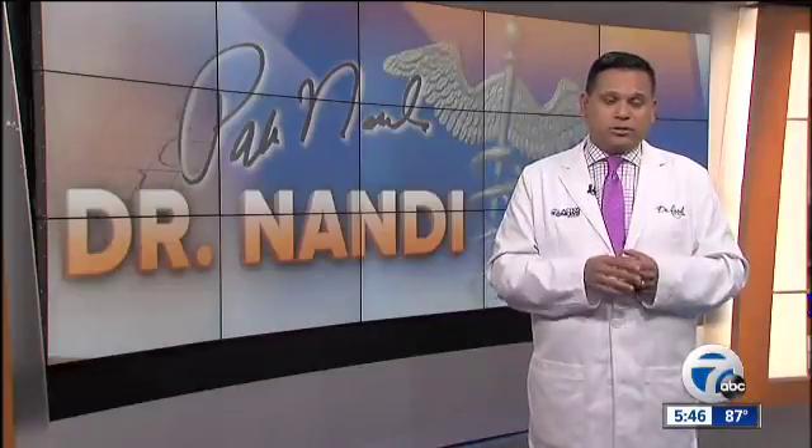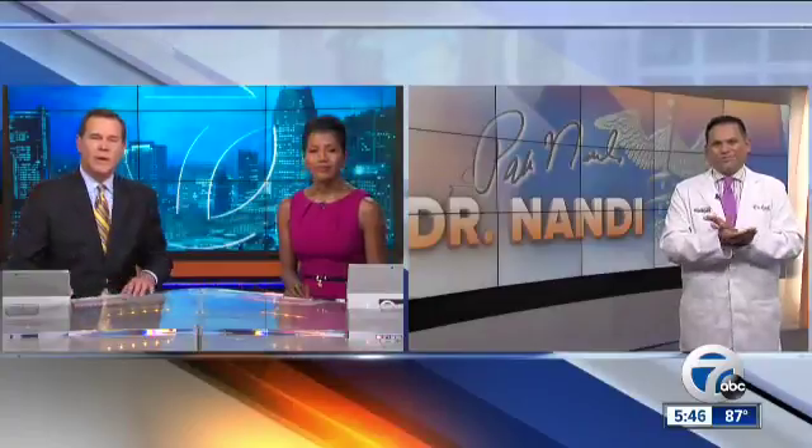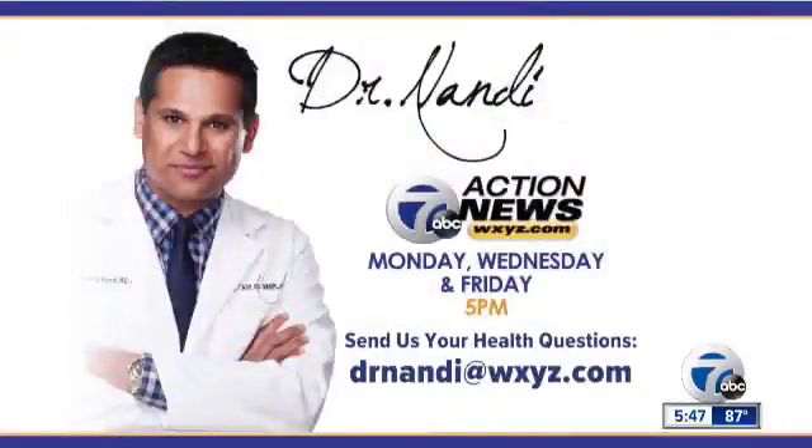We'll stay tuned and follow the story. Thank you very much — great information as always. And if you have a question or health concern for the good doctor, you can email him at drnandi@wxyz.com or send it to us on Facebook or Twitter and we'll get it to him.